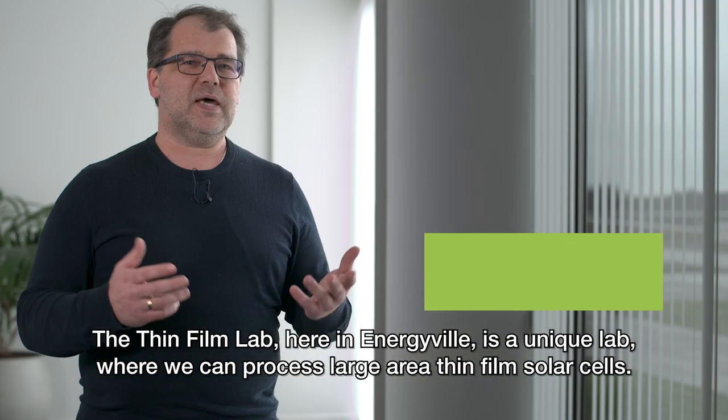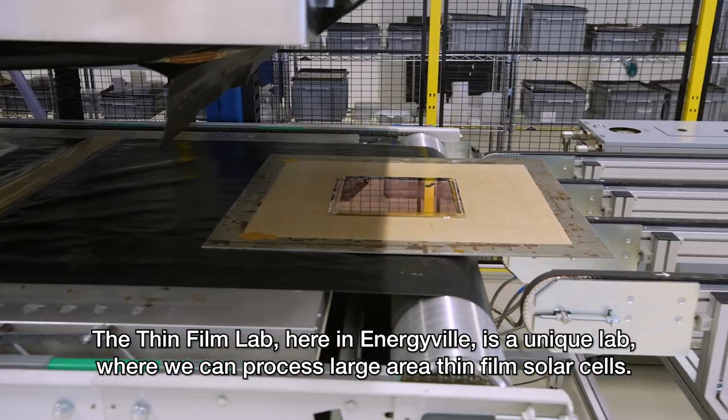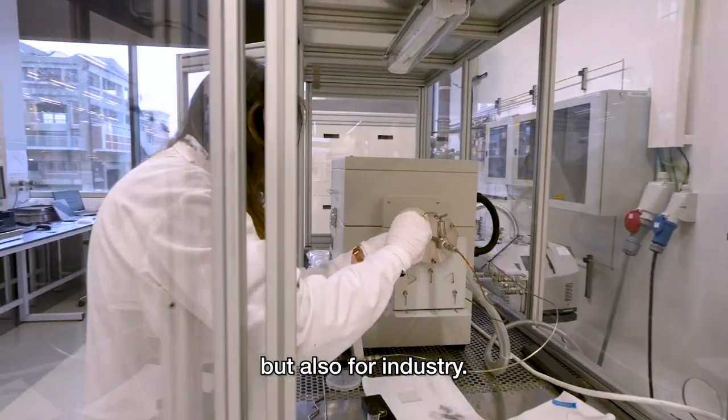The ThinFilm lab here in Energyville is a unique lab where we can process large area thin film solar cells, which are not only relevant for research purposes but also for industry.